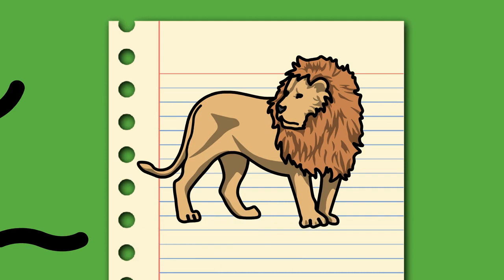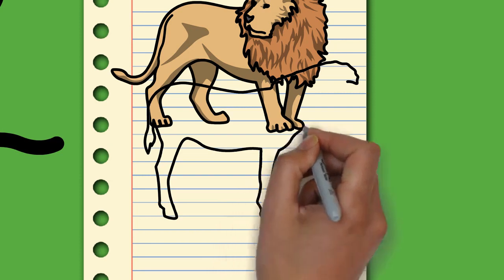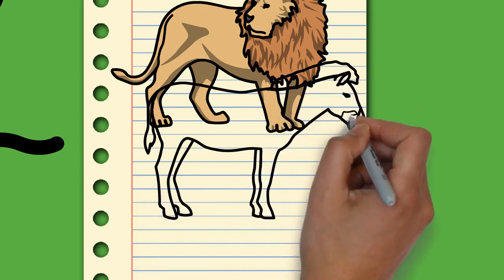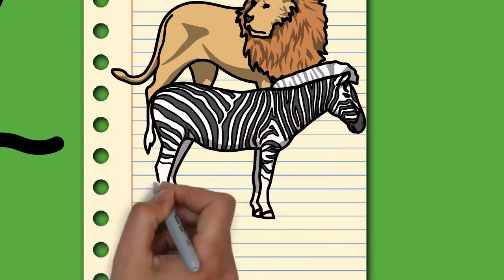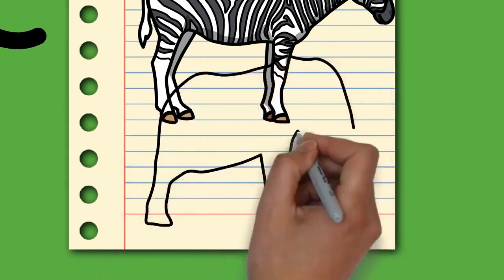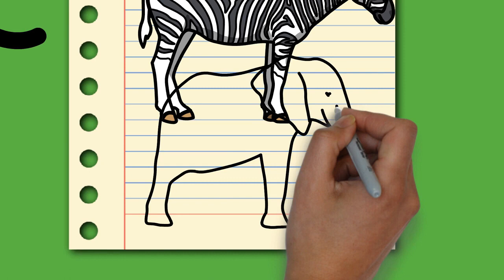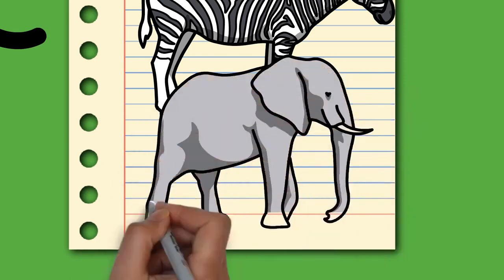Females, or cows, tend to live in family groups, which can consist of one female with her calves, or several related females with offspring. The leader of a female group, usually the oldest cow, is known as the matriarch. Males, or bulls, leave their family groups when they reach puberty and may live alone or with other males. Adult bulls mostly interact with family groups when looking for a mate. They enter a state of increased testosterone and aggression known as musth, which helps them gain dominance over other males as well as reproductive success.